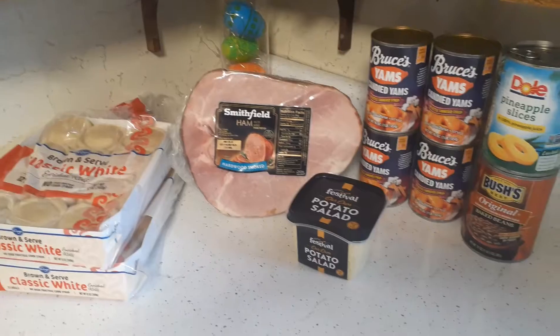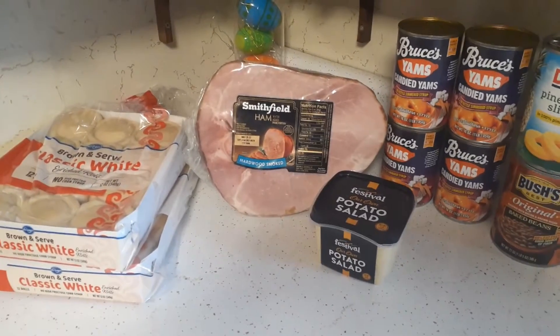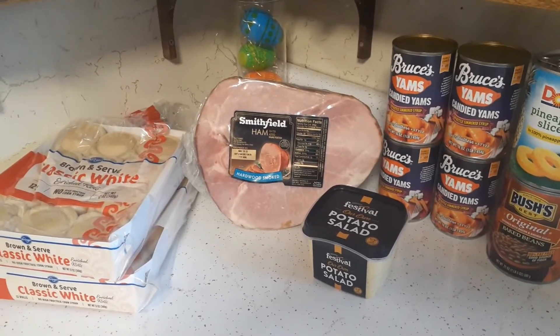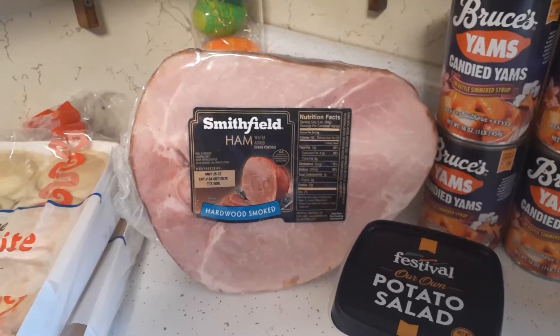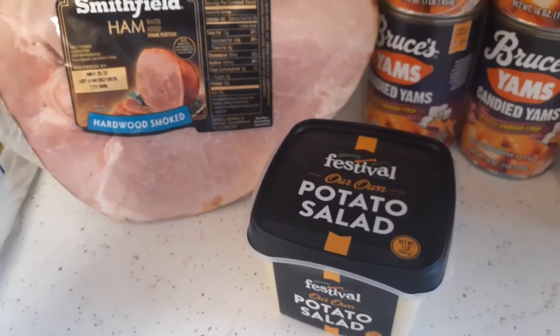All right, everyone. So this is our very tiny Easter dinner haul. I just wanted to show you what we're having for Easter, but I won't actually put the dinner in the video — that'll be in one of the next couple of videos. Just showing you that we are having ham for Easter. I did go and pick one up yesterday, and I picked up some potato salad for Glenn.